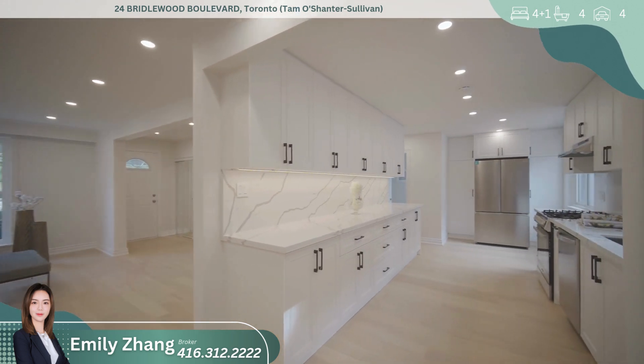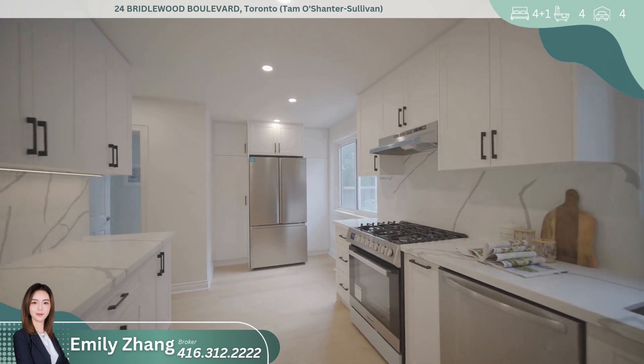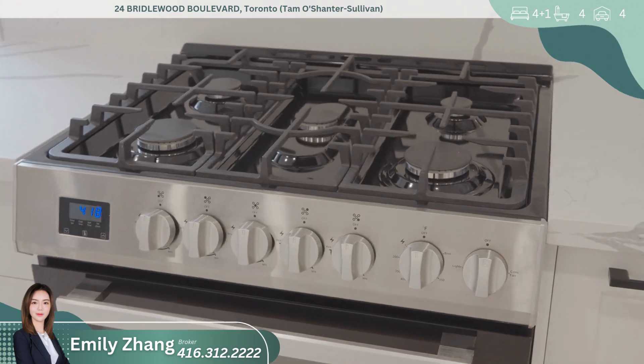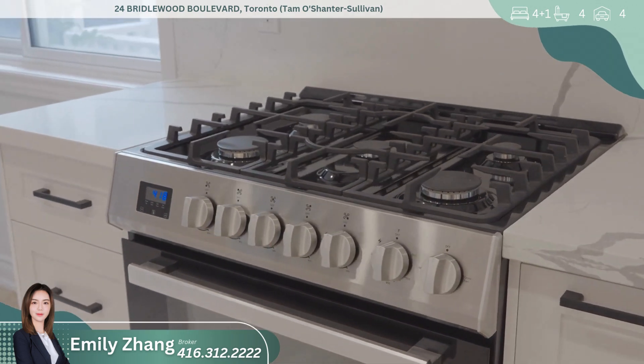The upgraded kitchen is truly the heart of the home, featuring sleek granite countertops, stainless steel appliances, and ample cabinetry, providing both style and functionality for cooking and entertaining.